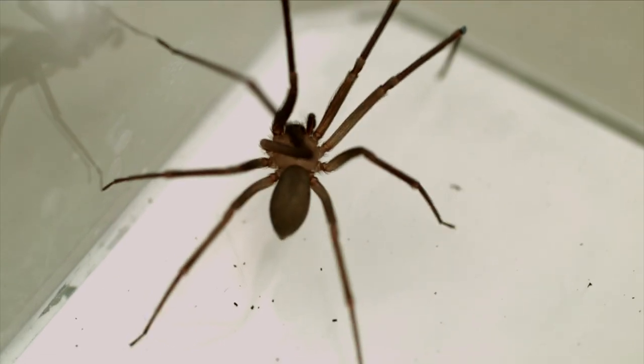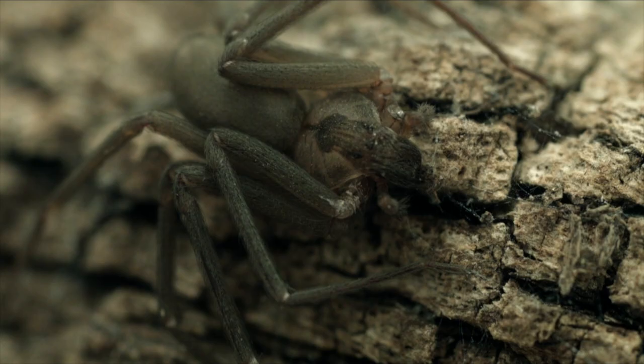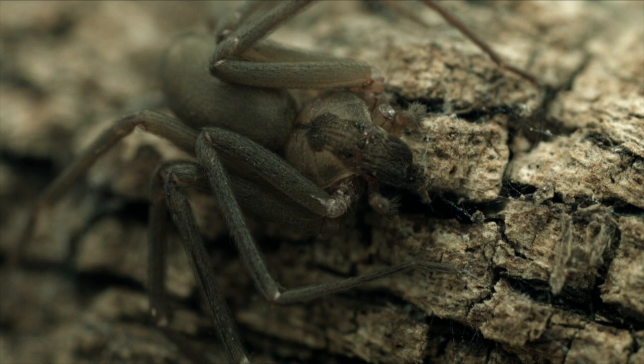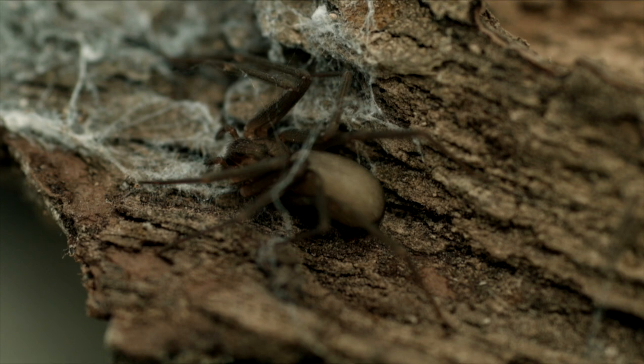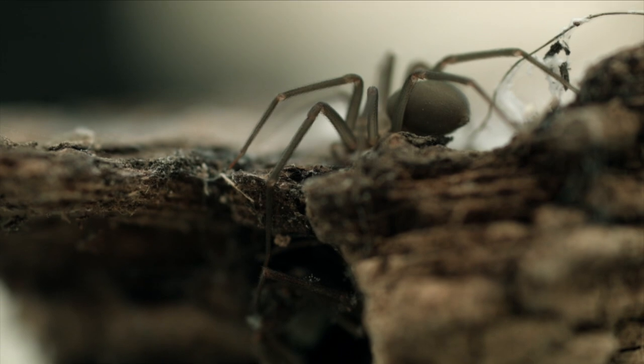Fiddlebacks are very easy to identify, but people often get it wrong. People are looking for that guitar shape to be on the abdomen of the spider, but in fact brown recluses have no markings on their abdomen at all. The marking shaped like a guitar is found up on the head as part of the eyes, so if you look for a small brown spider that has a dark eye marking and kind of a stripe between its legs, you've probably found a fiddleback. They are extremely common throughout the southern United States, and people encounter them everywhere.